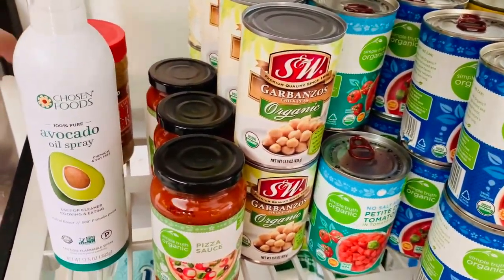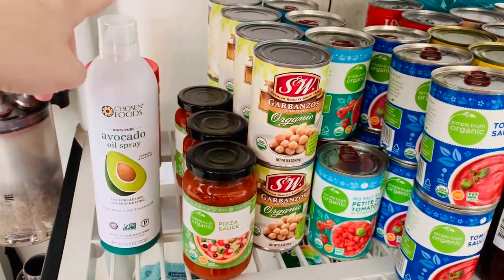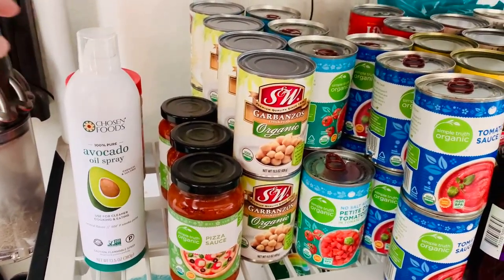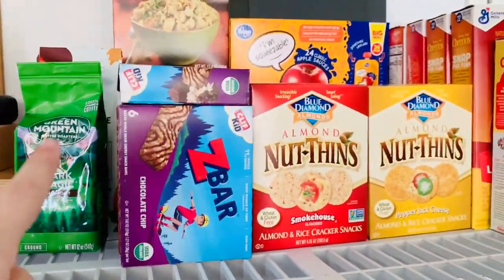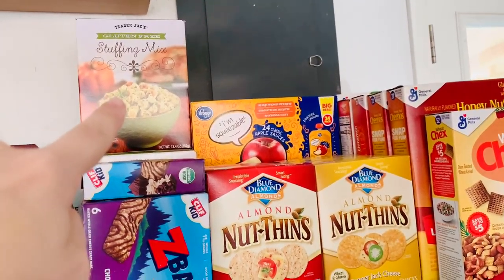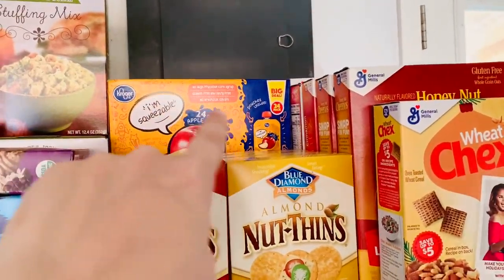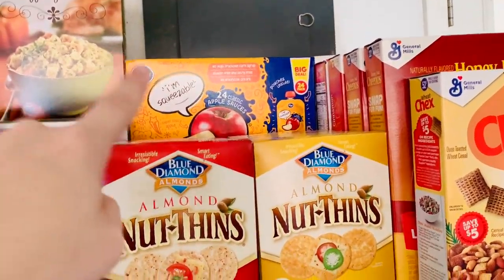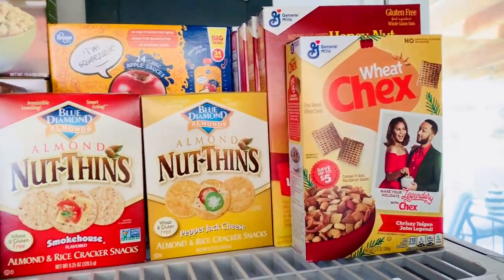I keep extra peanut butter out here and I also have on my list to get a large thing of avocado oil. On the top shelf we have coffee, bars, and this gluten-free stuffing that only comes out once a year so I stock up on that. I have two boxes of packs of applesauce. This is where I keep the crackers and all of our cereal.